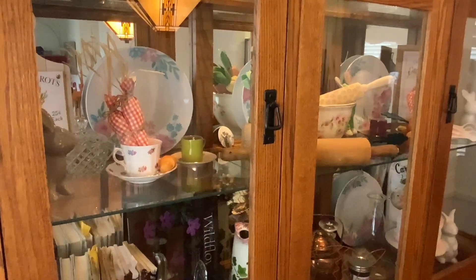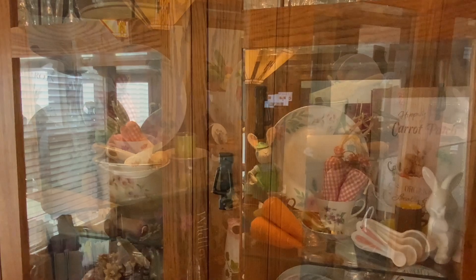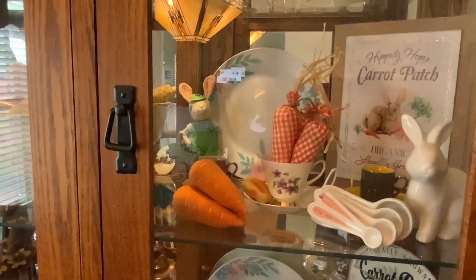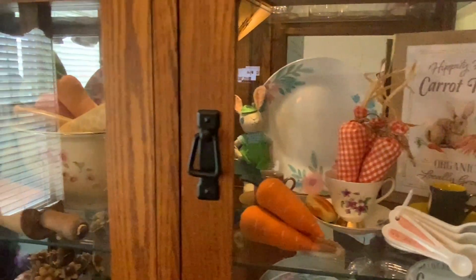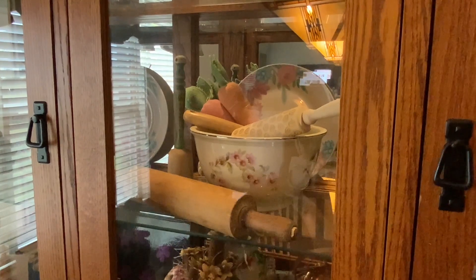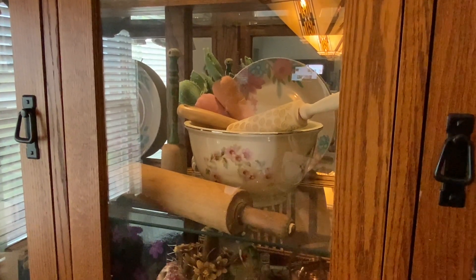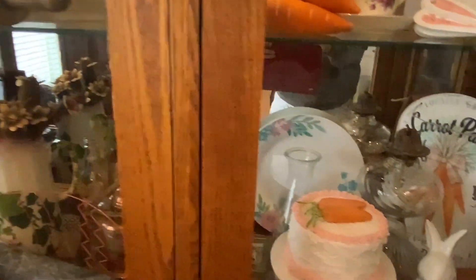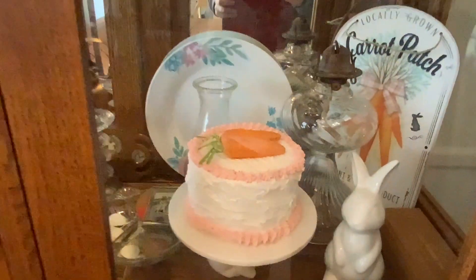Now we're going to move to the other side of my cabinet, and here it is. I did get those measuring spoons from Target Dollar Spot a few years ago — they had such cute things in their dollar spot. There is my bowl with some carrots in it, and I also have some rolling pins there.